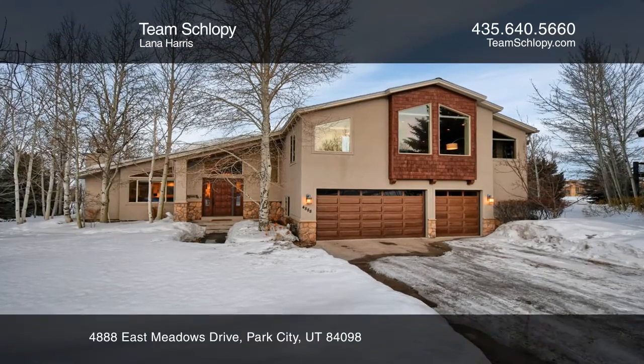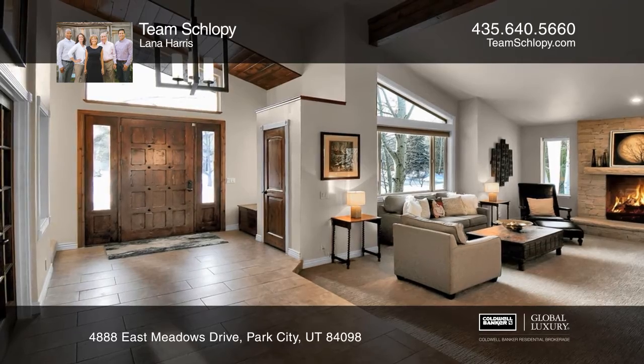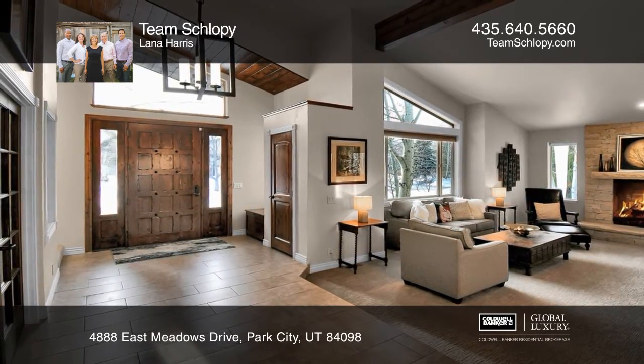The perfect setting for privacy with canyon views. Enter through a gracious foyer that leads your guests to sophisticated living areas.